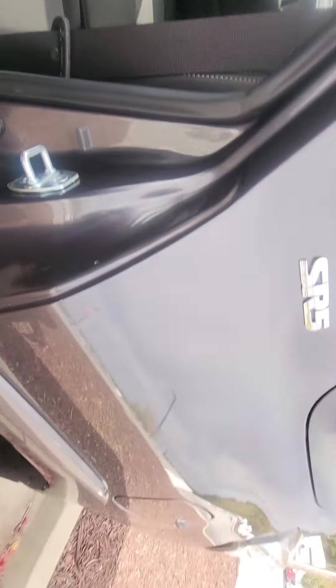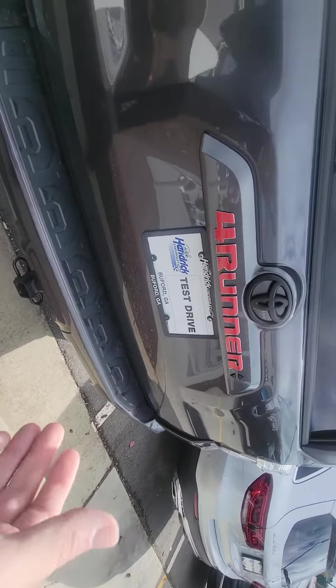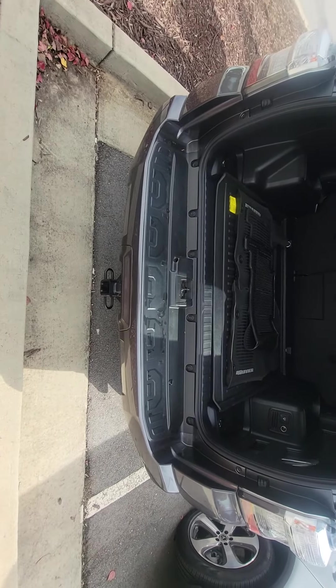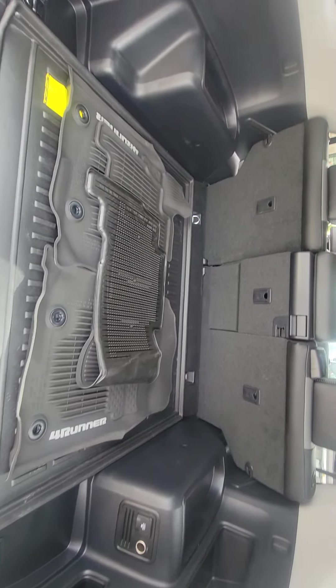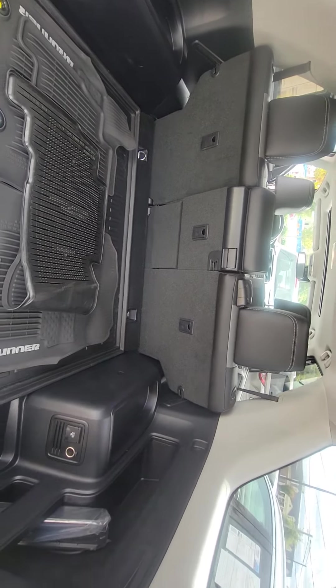This does have a backup camera. In the cargo area you've got WeatherTech floor mats, plug-in outlets back here for when you go out camping or on different trips, and lots of cargo space.